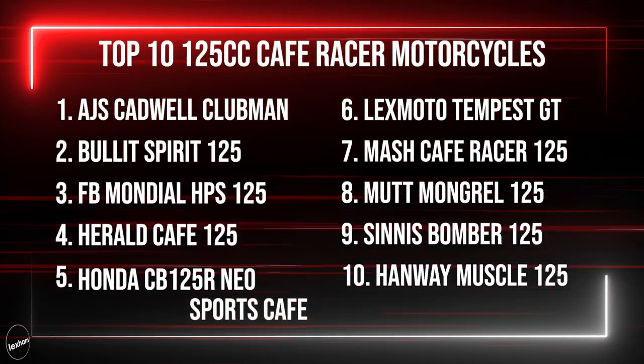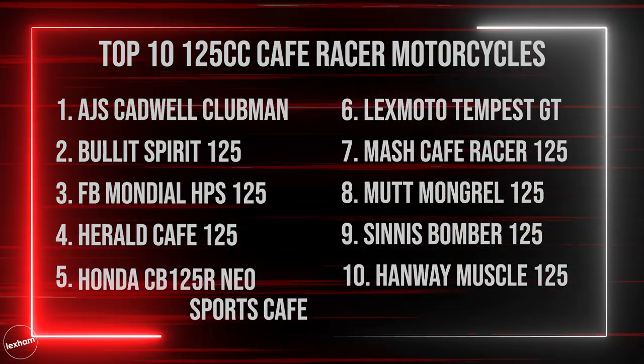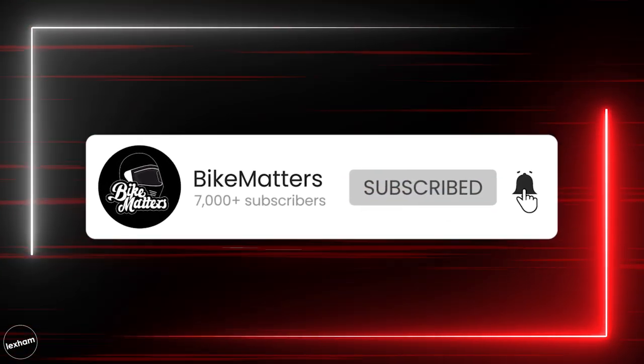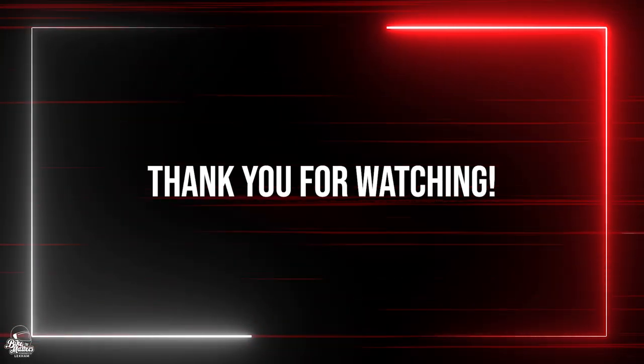That is our 10 of the best café racer and heritage style motorcycles currently available in 2020. What's your favourite? Have you missed one that you think should be on the list? Let us know in the comments. If you're not already subscribed to Bike Matters, you can do so by clicking here. Thank you very much for watching, and we'll see you in the next one.